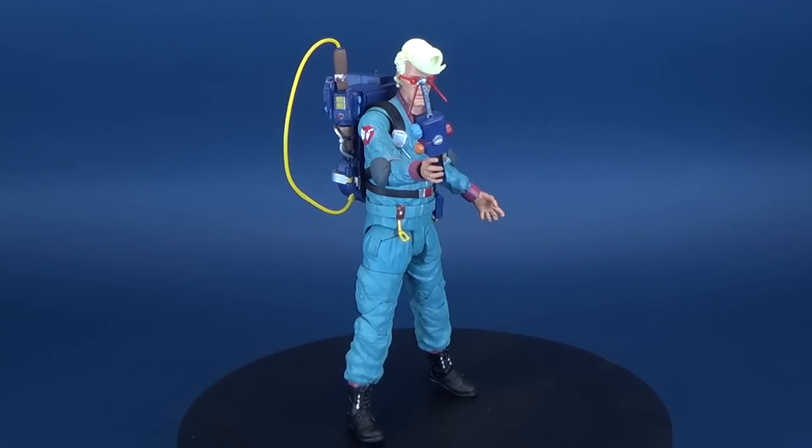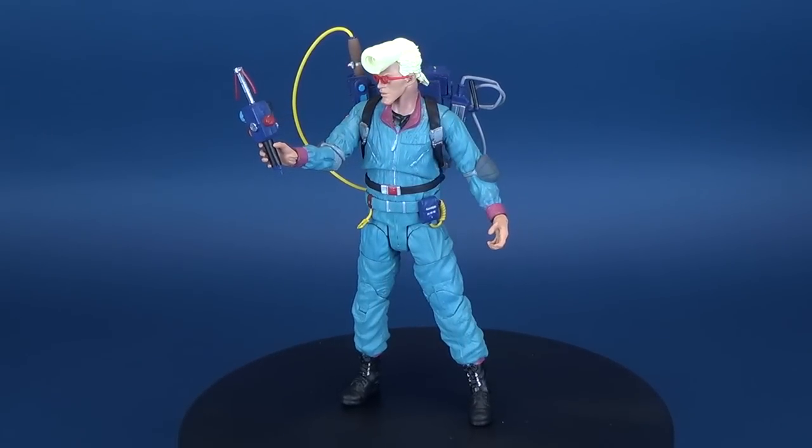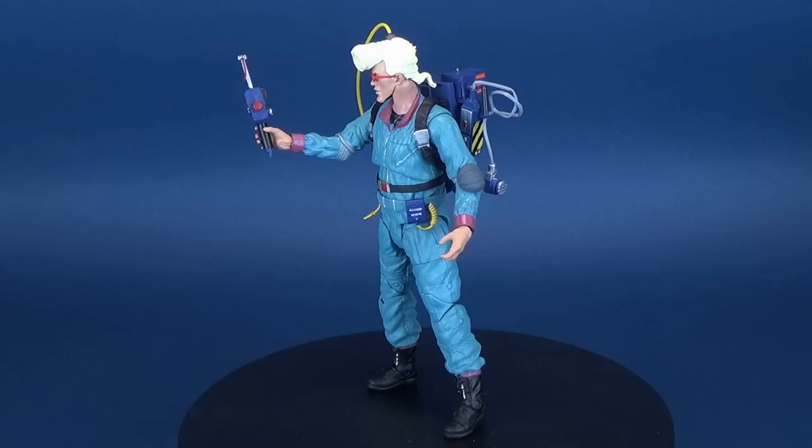Today's video, we're going to be purveying the paranormal as we have a look at the new Diamond Select The Real Ghostbusters Egon Spangler.